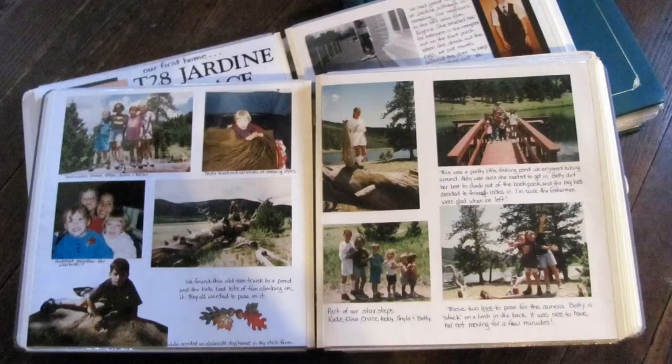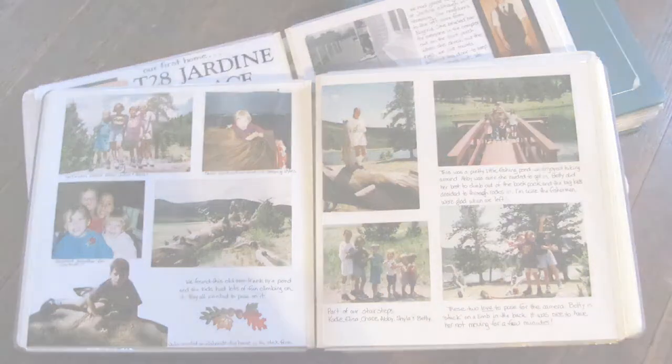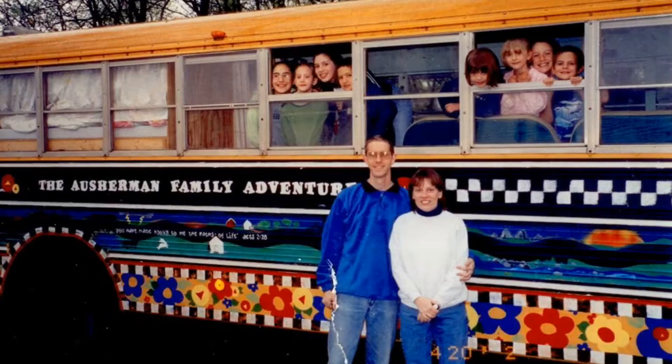I didn't start art as a profession until recently, but I feel like I've always been in training to be an artist. I have always found a way to incorporate art into whatever I'm doing, whether it be scrapbooking, painting our school bus that we turned into an RV, or making valentines with the kids. Everything somehow led to art.